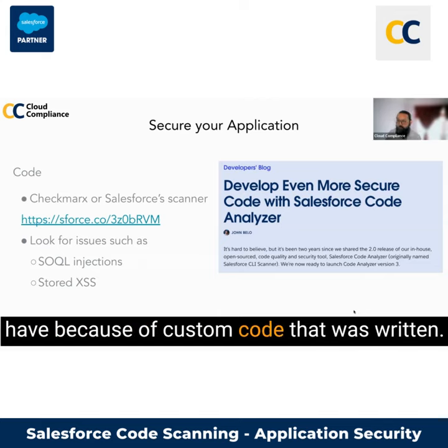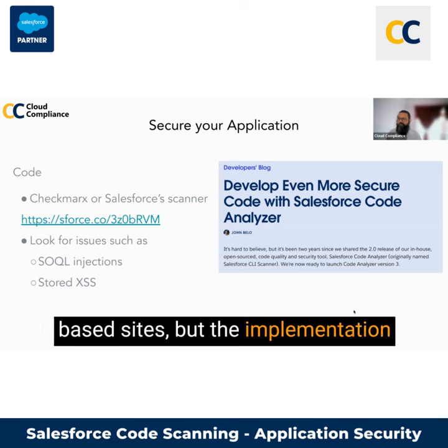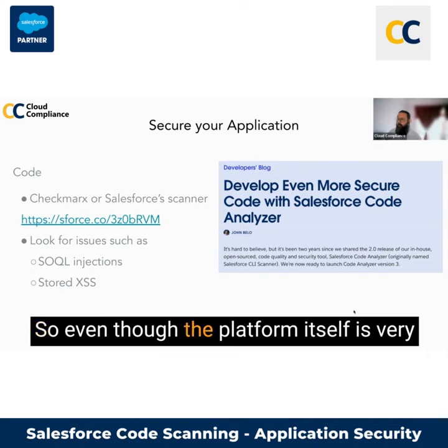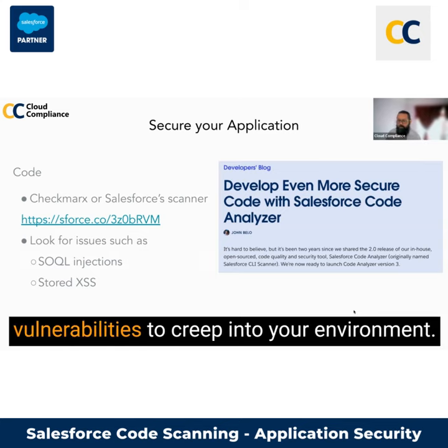I've seen a lot in the past where organizations have built really large communities-based sites, but the implementation and the code on it was not secure. So even though the platform itself is very secure, there is always a chance of human error or omission that can cause some of these vulnerabilities to creep into your environment.